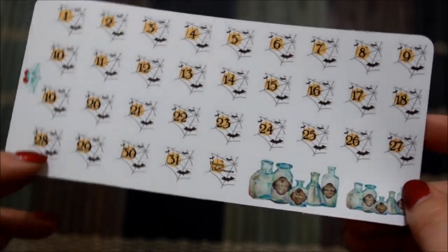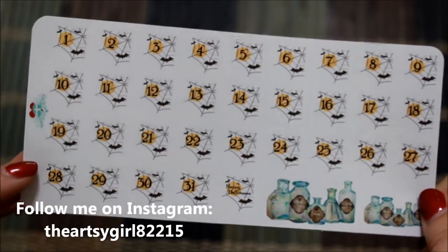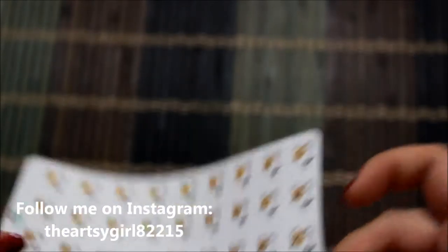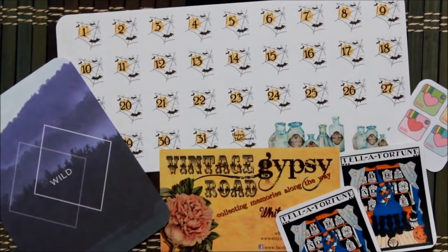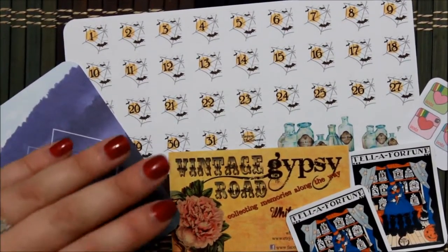I'm so excited to use these. I'm actually going to go ahead right now and put them in my planner for last week and this week, and I will post a picture of last week's layout on my Instagram. This was my order from Vintage Gypsy Road — I am so thrilled and I cannot wait to use them!